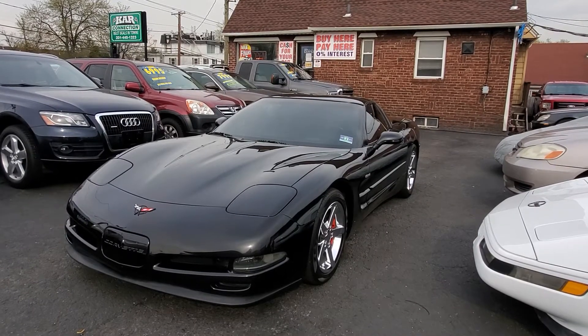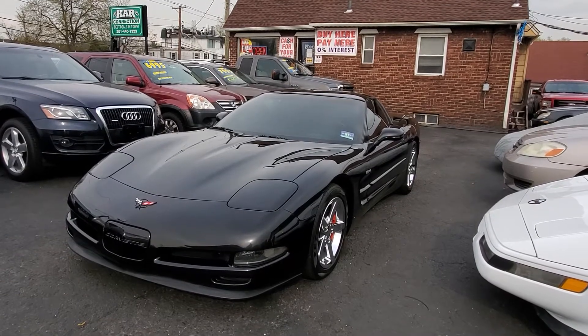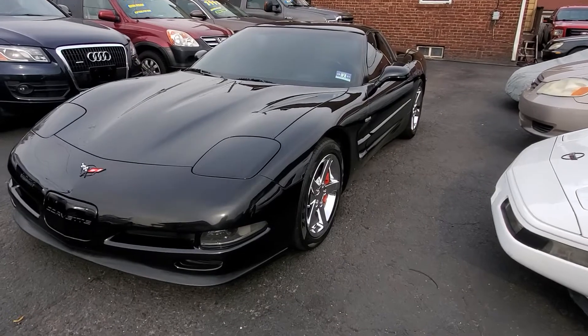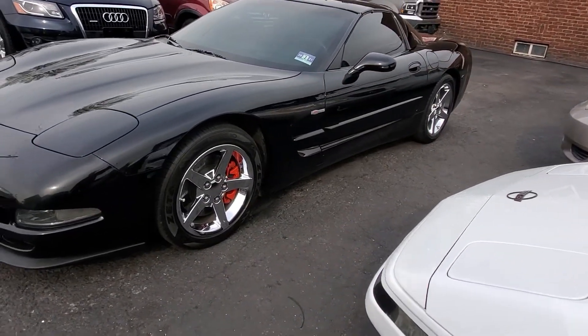Hello everyone, here we are at Car Connection in Little Ferry, New Jersey. Today we are featuring this beautiful 2004 Chevy Corvette. This car is absolutely stunning and is in beautiful condition.